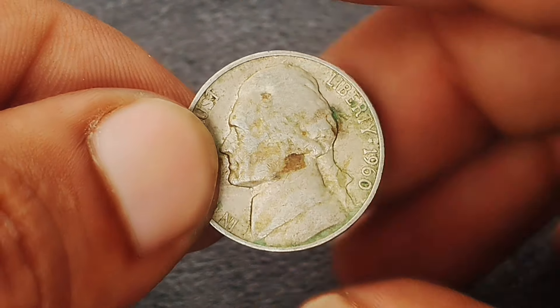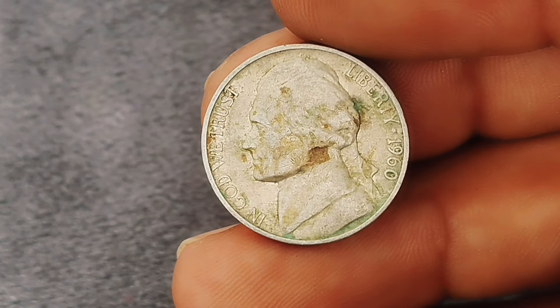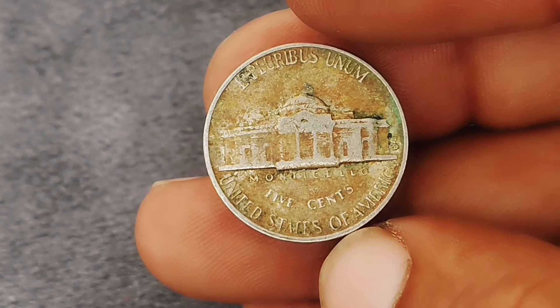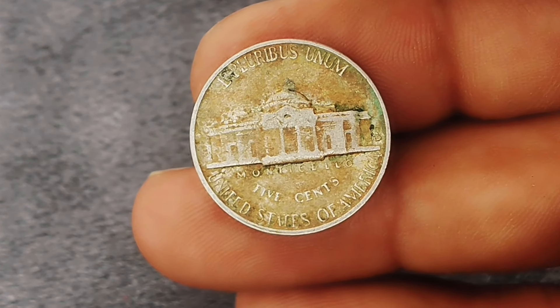It's always a good idea to get your coin appraised by a professional to determine its exact value. If you come across a 1960 Monticello Jefferson nickel with a yellow color shade, it's definitely worth adding to your collection or selling to the right buyer — the rarity of the color variation and the historical significance make it a valuable piece for collectors.